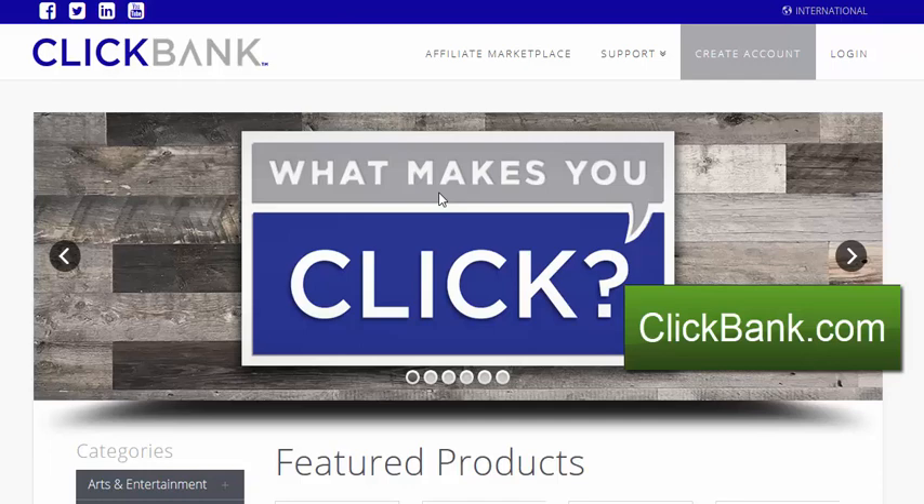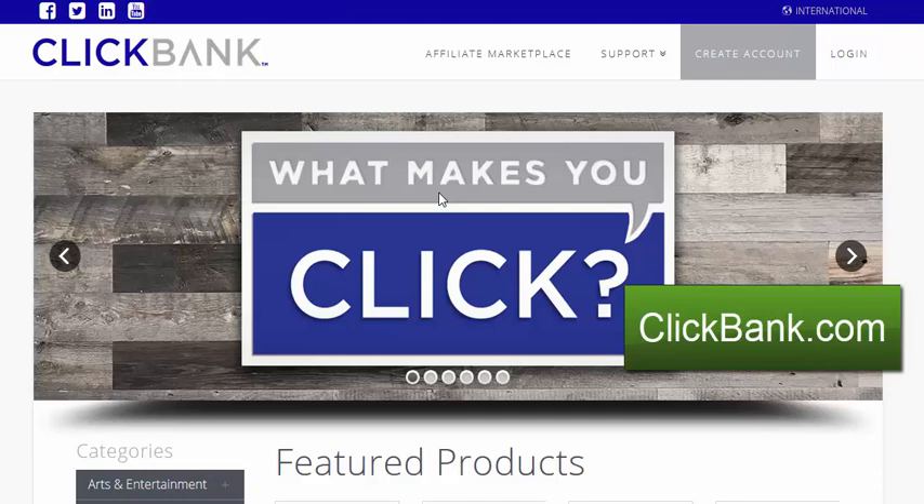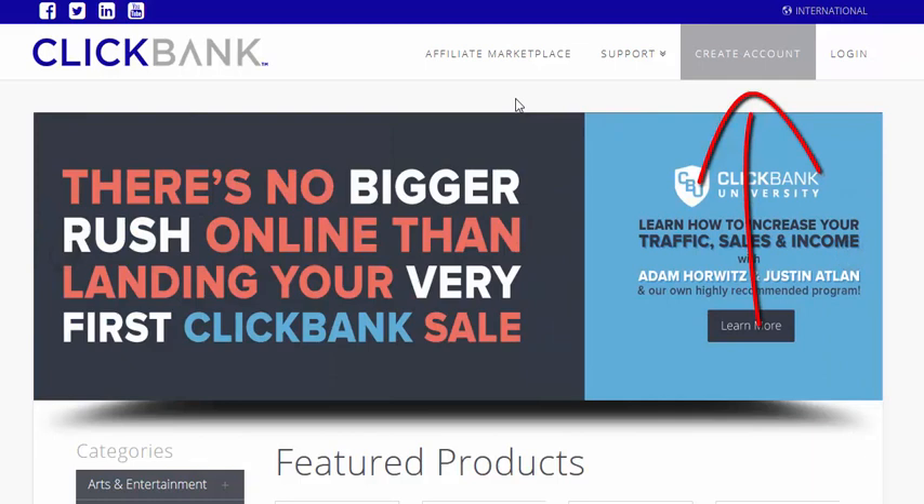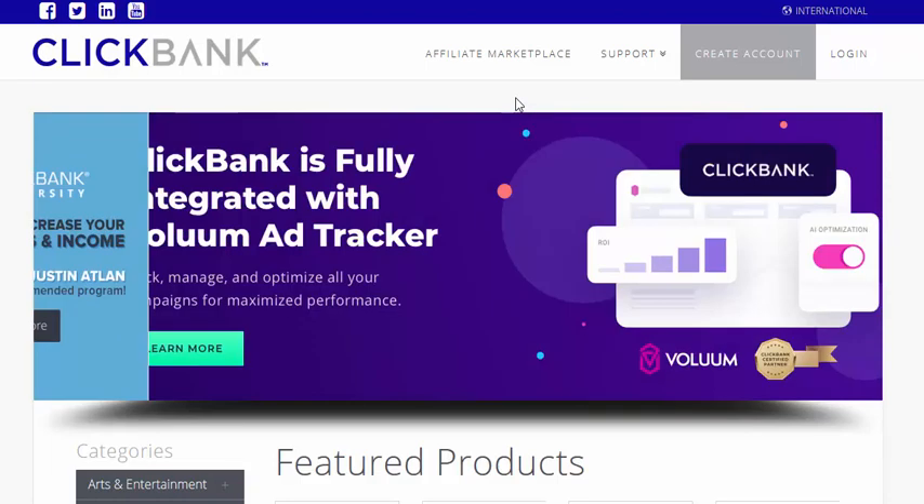Next up we've got clickbank.com. Clickbank deals in lots of digital products — so unlike Amazon who deals in physical products, Clickbank deals with digital ones: things like ebooks and video training courses. It's completely free to sign up. Just come to clickbank.com, hit the create account button, sign up, and there are more than 3,000 products in different niches within Clickbank that you can promote. Choose the products you want to promote and get your affiliate link.